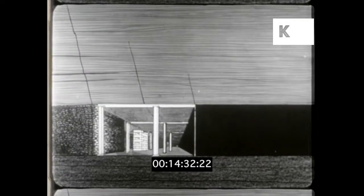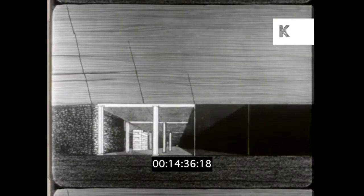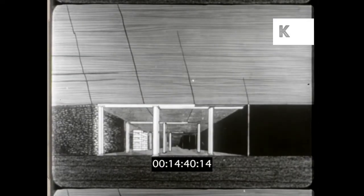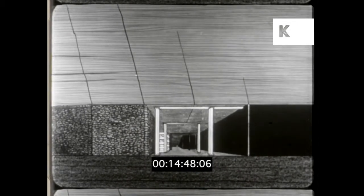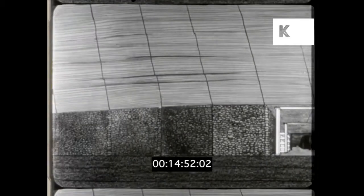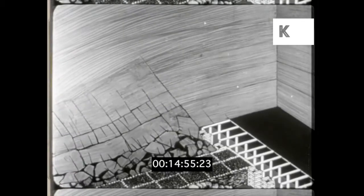This cross section shows how the miners control the movements of the rock strata. As soon as the coal has been taken out, the props and steel bars are set to prevent breaks from becoming dangerous. Then the chocks are moved forward and the pack walls are built level with them. Any props in the waste area behind are pulled out and the roof is allowed to sink down on the packs or fall in between them.